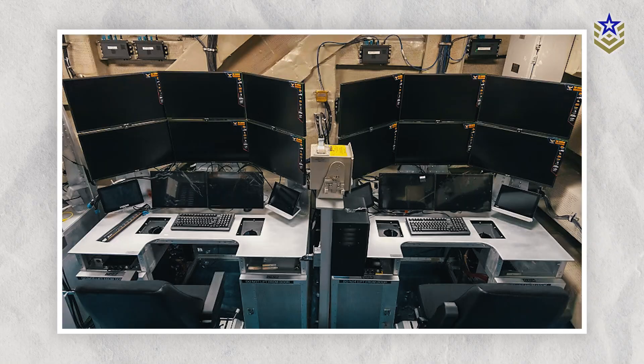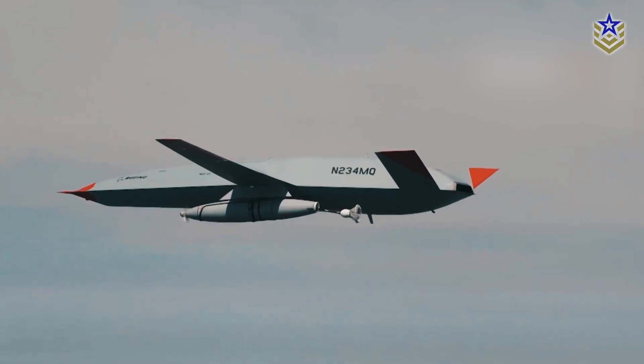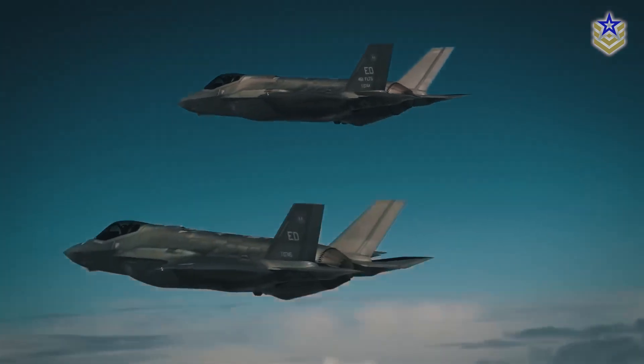The UAWC serves as the central point for overseeing drone missions, starting with the Stingray's primary role as an aerial refueler to extend the operational range and endurance of manned fighter aircraft.